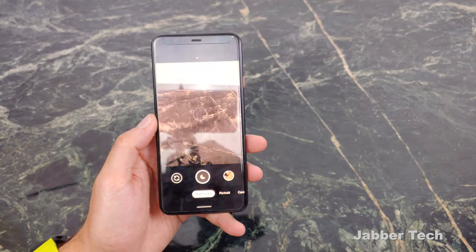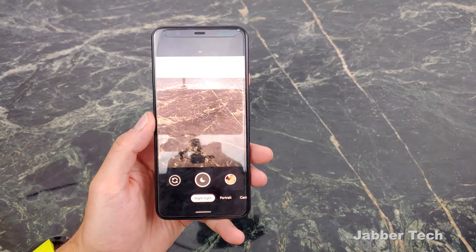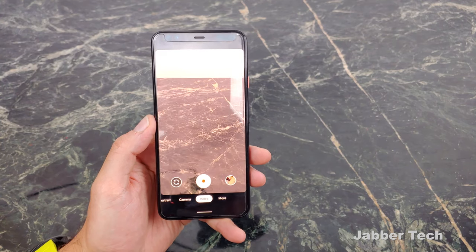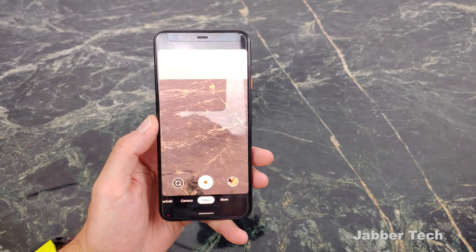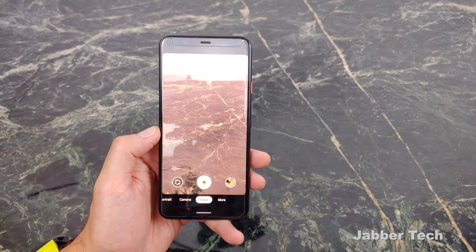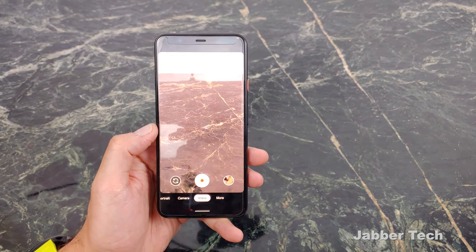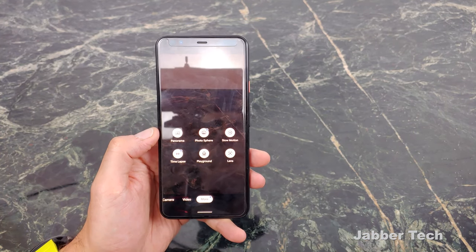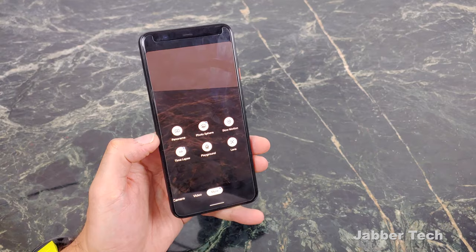This is what the camera app looks like. You get some options down here — you have Night Sight, Portrait, Camera, and Video, which sadly does not do 60 frames per second at 4K. A lot of competitors at this price point are giving us 4K at 60fps, but we only get 30 frames here.